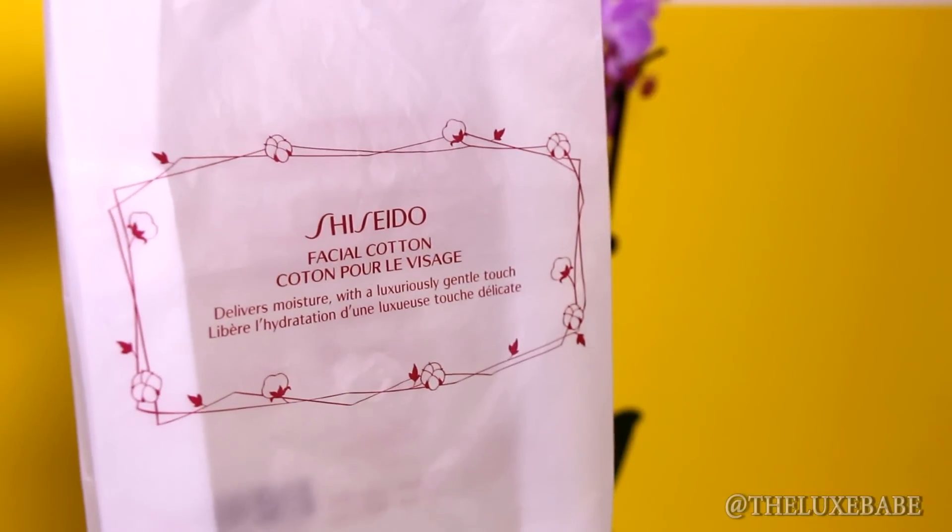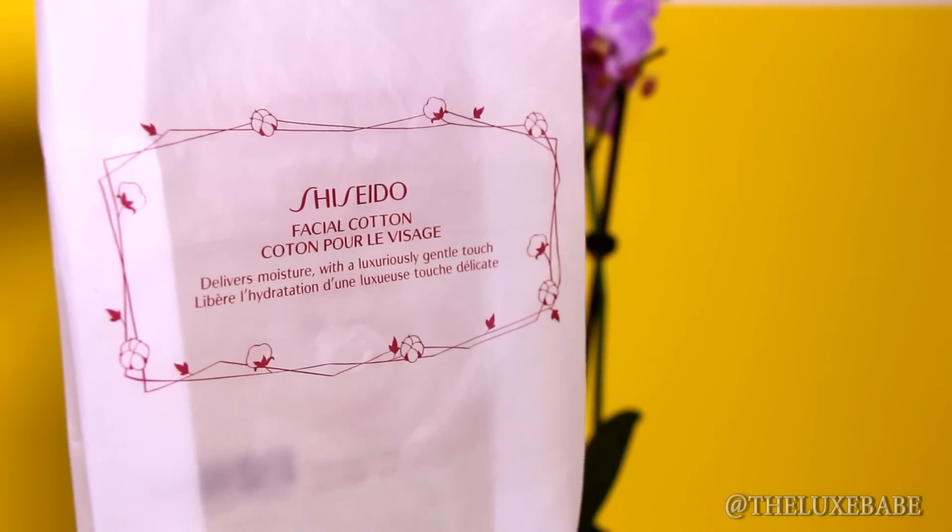The next thing I used up was a pack of my favorite cotton pads in the entire world — the Shiseido cottons. These are the best cottons I've ever used and they are worth every single penny. They are extremely soft, they don't scratch my face, they don't leave fuzzies behind, and they absorb the product properly so none of it is wasted. I used to have cotton pads that absorbed so much product I was getting barely any on my skin, which is why I switched to Shiseido. I absolutely love them and if you're looking for good cotton pads, I suggest you pick up a pack.